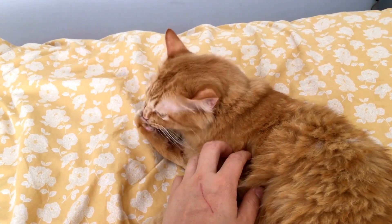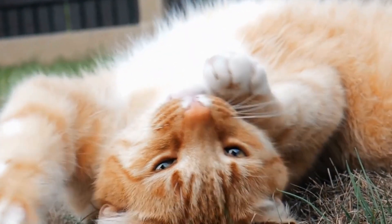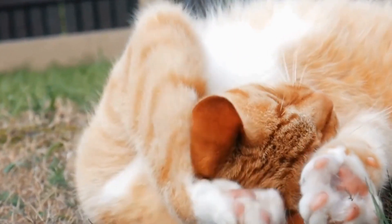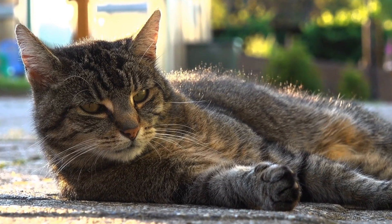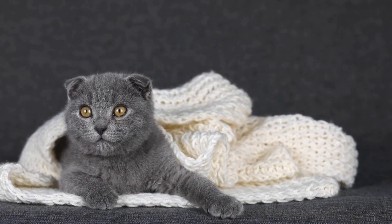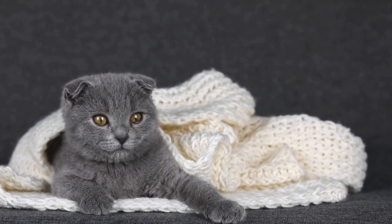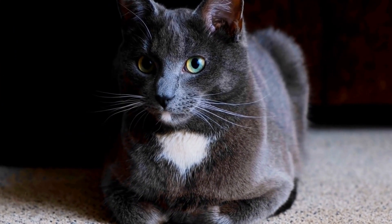Seven: secure the cords. Another effective solution is to secure the cords so that they are not easily accessible to your cat. Bundle the cords together using cable ties or cord clips and tuck them out of sight. You can also use PVC pipes or cable covers to protect and hide the cords. This physically prevents your cat from reaching them and reduces the temptation to chew.